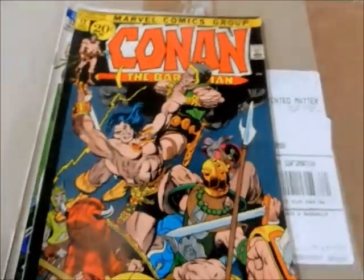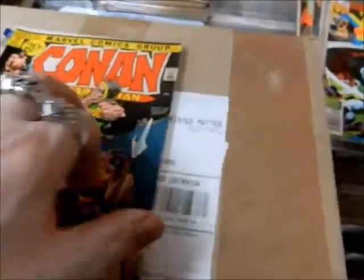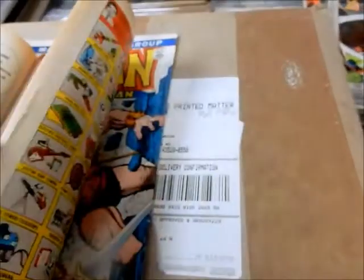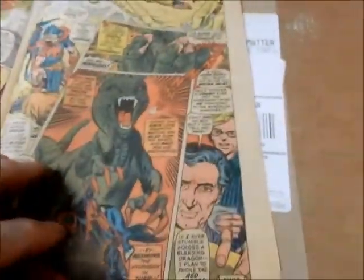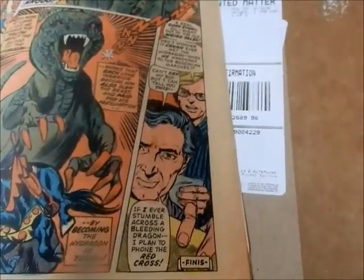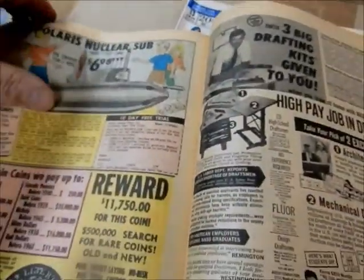Issue number 12 has a Gil Kane cover on it, but still Barry Smith on the inside — Dweller in the Dark. Got a Gil Kane backup. There's Gil and there's Roy right there. You've got a monster — a Hydra Dragon. You can buy yourself a Polaris nuclear sub. Tales of the Hyborian Age.